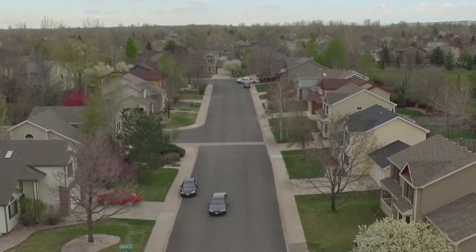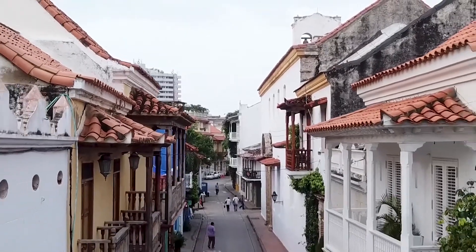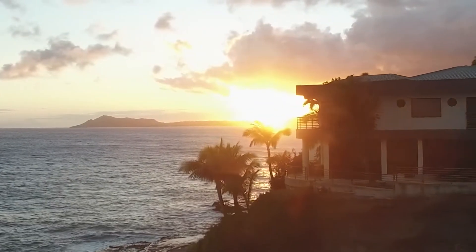We are at Skyline right now in Brentwood. This house is so beautiful — with 7 bedrooms, 11 bathrooms, 17,000 square feet, and it is listed for $42 million.